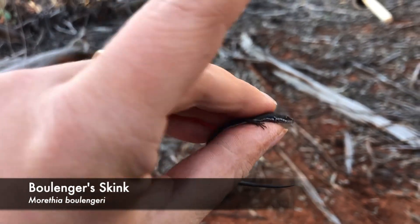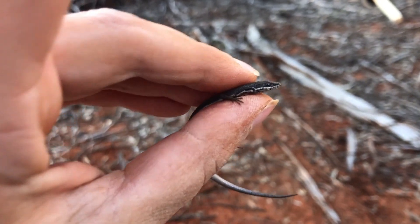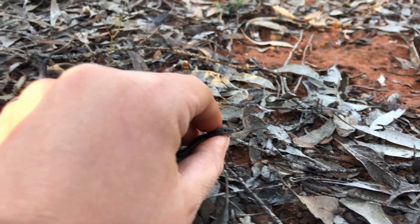We've caught a Bollingers skink. They're pretty small. They live right across Australia and prefer dry environments. We're going to take some quick measurements. This one's called the snout to vent length. Once we're done measuring him, we'll set him free.